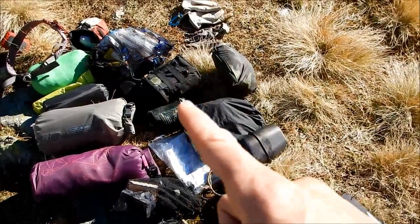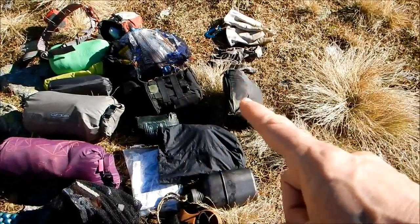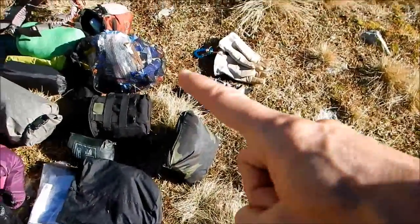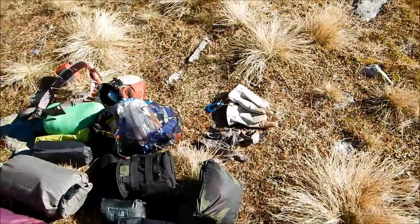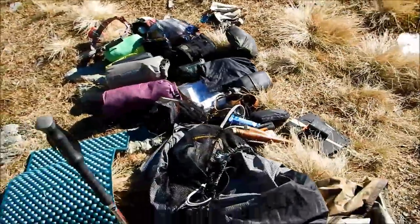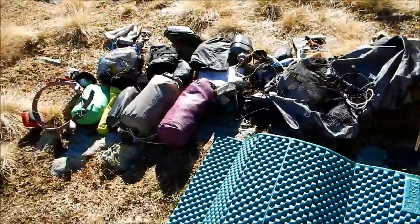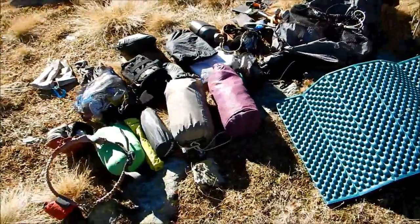Then the cook pack that we talked about, the little hammock, poncho, monster food bag, and my gloves for the day. It looks like a lot, but really it's kind of what you need at the end of October in this kind of terrain.